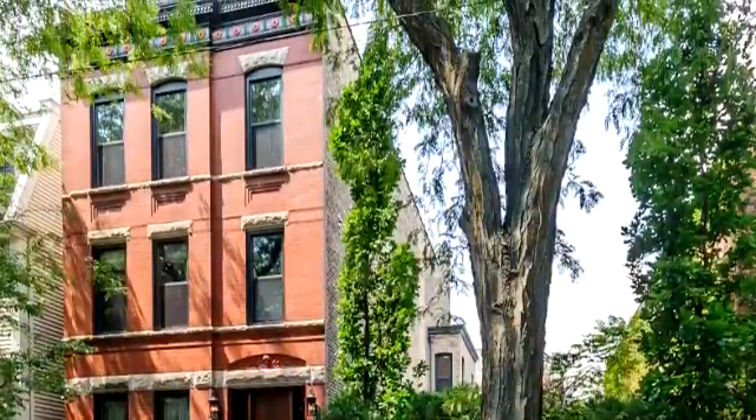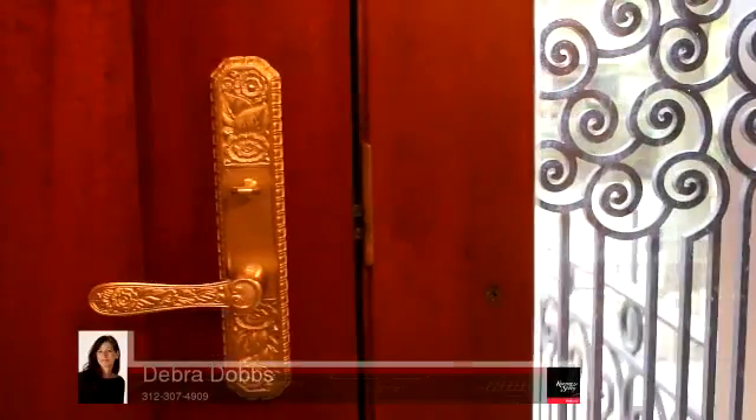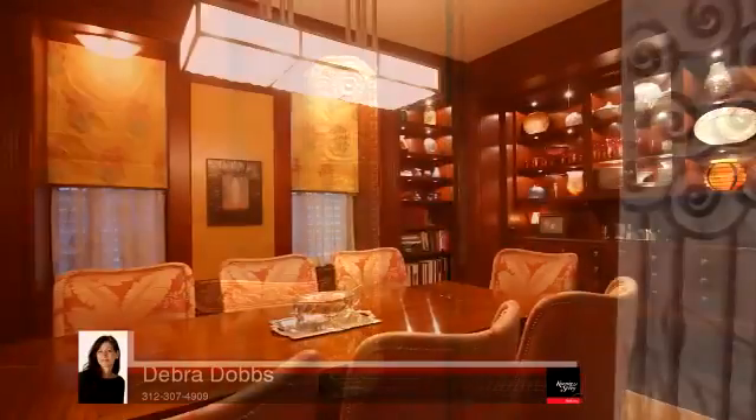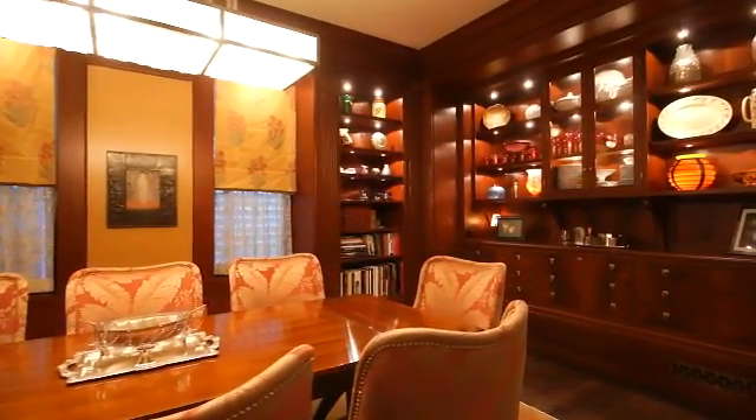The unassuming brick facade, circa 1924, opens to an exquisitely crafted interior, beginning with custom metal latticework and bronze to bronze door hardware at the entry. Every detail of the home's restoration was overseen with precision by the home's owner, designer, and architect.